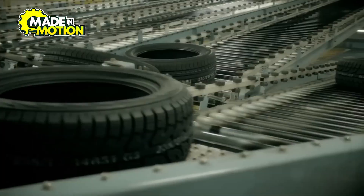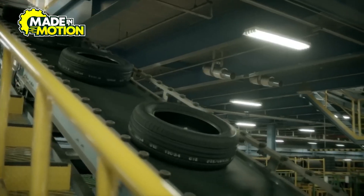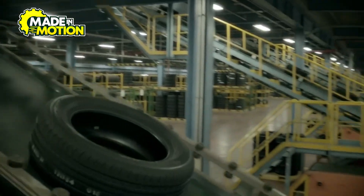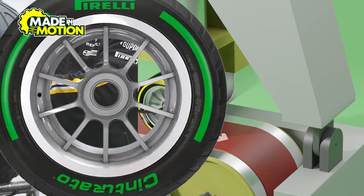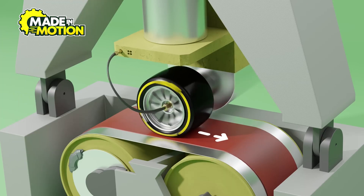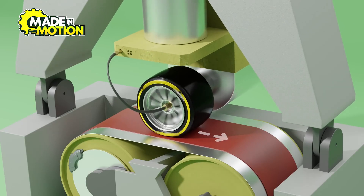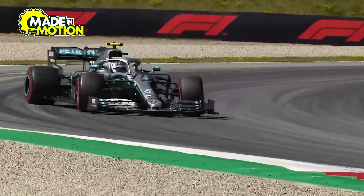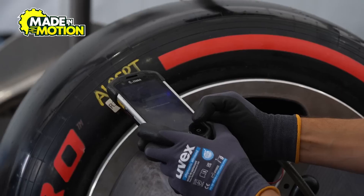Once the tire has gone through this crucial heat treatment, it's left to cool down slowly, ensuring that all the chemical bonds settle properly. After cooling, the tire is ready for the next critical stage. Before an F1 tire makes it to the racetrack, it must pass a series of grueling tests to ensure it can handle the intense demands of racing. Since a single tire failure can cost a driver a race or even cause a dangerous crash, engineers leave no room for error.